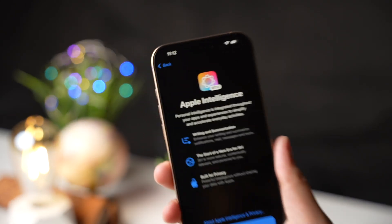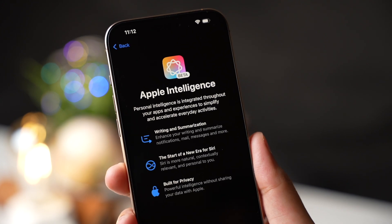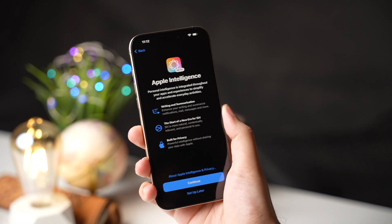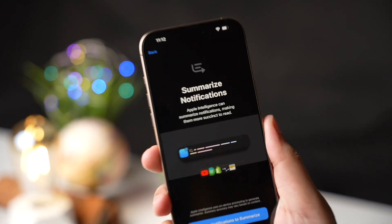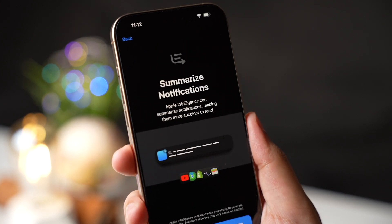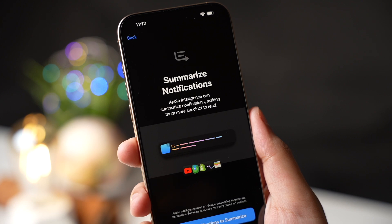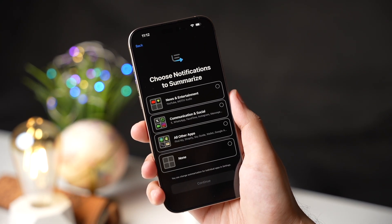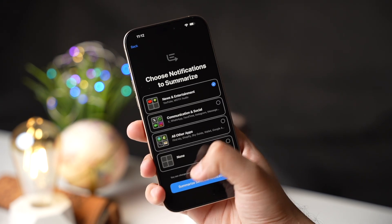Hey there! In today's video, we're diving into the top five best features coming to the iPhone with the next major update, and that is iOS 18.1. This update is set to release this month, in October, and Apple has packed it with a ton of new features and enhancements that I think you're going to love. Whether you're a power user, a casual iPhone owner, or someone who just loves the latest Apple technology, this update has something for everyone.